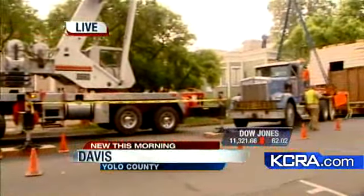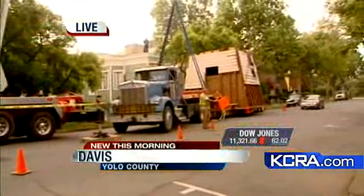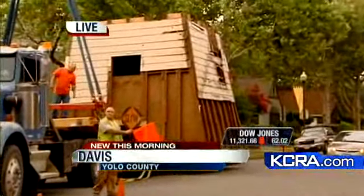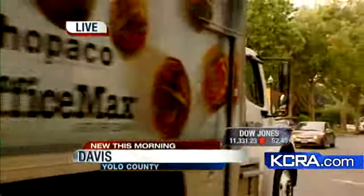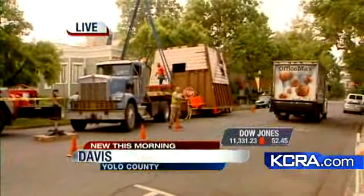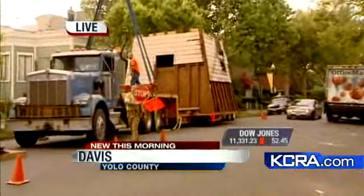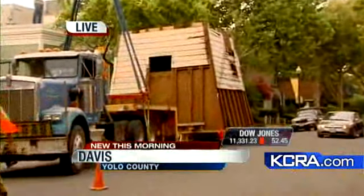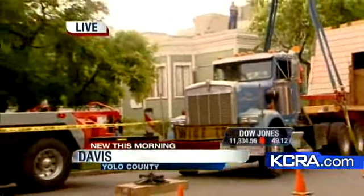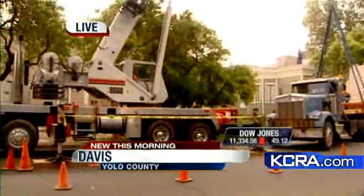The city of Davis recently decided that if someone doesn't want to buy it, they would demolish it. At that point, the Kelly family — a husband and wife who own a farm just five miles away — said they would buy it. They purchased it for eleven dollars, and in return the city agreed to help pay to move this historic house.